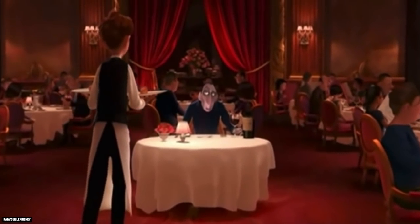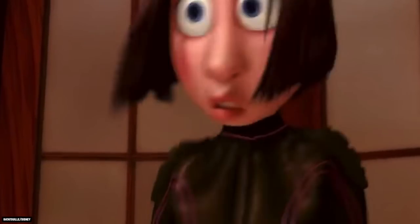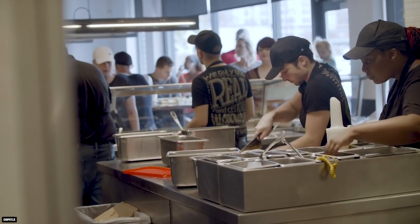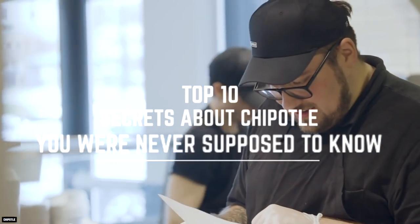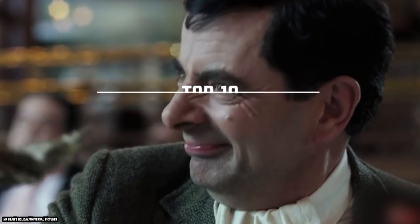You can't create a successful restaurant chain without having some secrets, but Chipotle might have more than most. Here are 10 secrets about Chipotle you were never supposed to know.